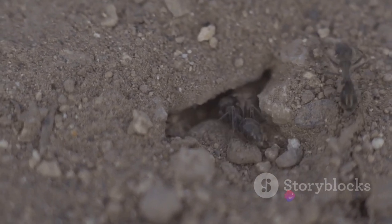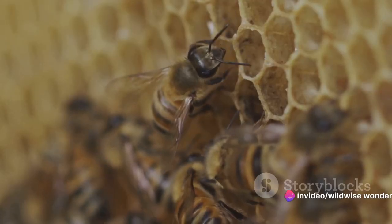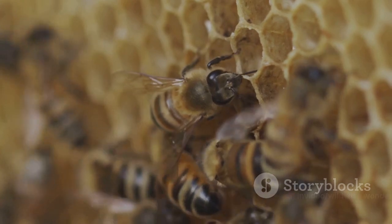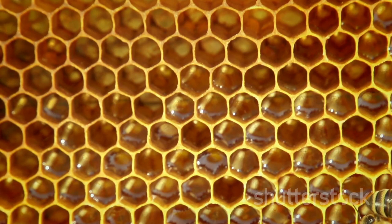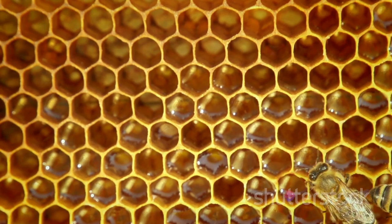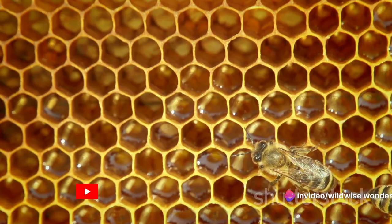Let's not forget the underwater cities, silent and beautiful, teeming with marine life. These natural metropolises are not mere shelters — they are the embodiment of survival, adaptation, and social organization. They are a testament to the extraordinary capabilities of our co-inhabitants on this planet. So, join us as we delve into the intricate world of animal architects.